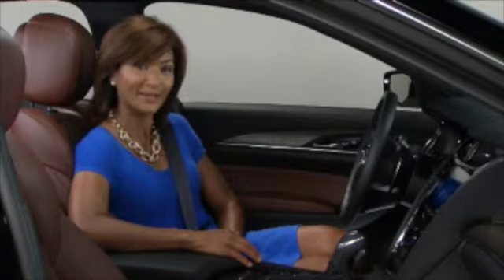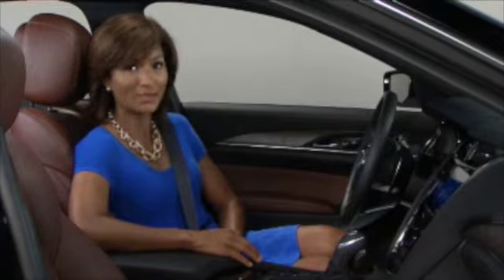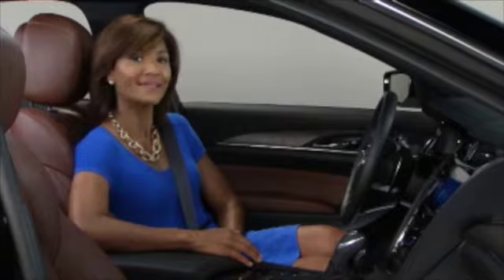Adding to that seat comfort, 14-way adjustable front seats are standard in the new CTS. That includes standard power lumbar adjustment and manual head restraints that you can now adjust fore and aft as well as up and down.